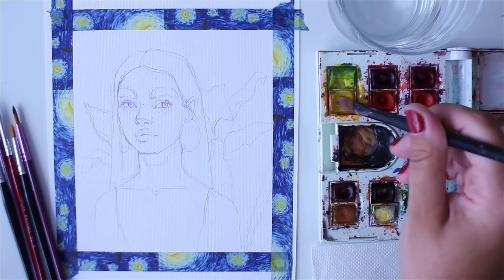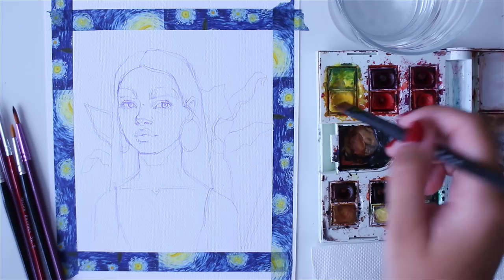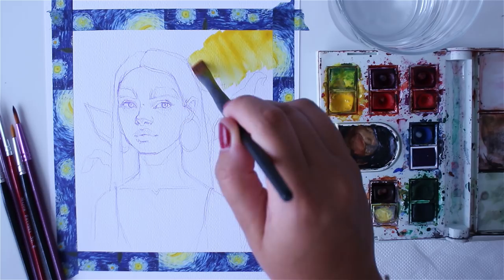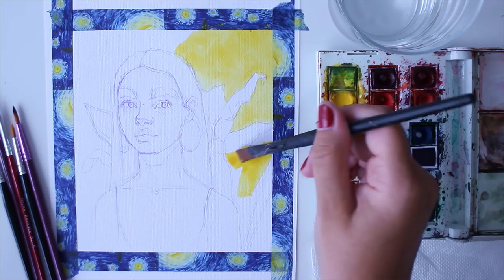First of all, I'm using my Winsor & Newton watercolors, and this washi tape is from the Study Kiosk — you can use my code 'Piper' for 10% off on the entire store. After that, let's get into the actual topic of this voiceover: studying art.